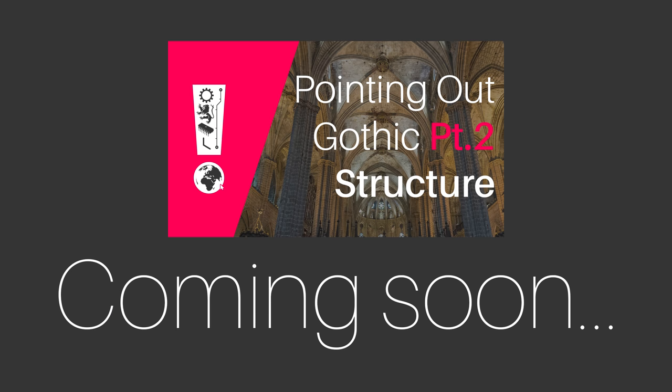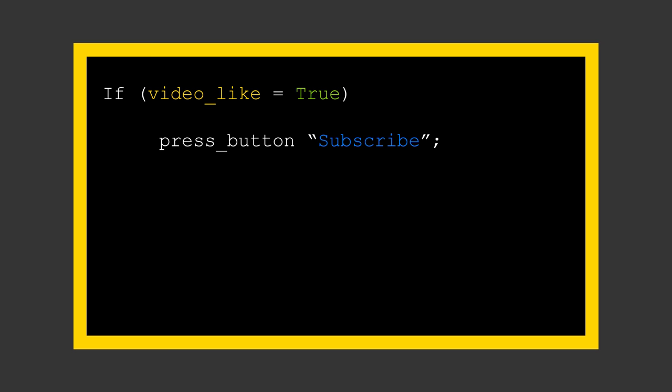There is a lot more to tell about Gothic, so please join me in part two where I'll talk about the structural properties of Gothic architecture, what made it unique and how medieval architects exploited it. If you liked this video feel free to subscribe to Robert Explains, and if you hated it feel equally free to spew vitriol at your leisure. Until next time!